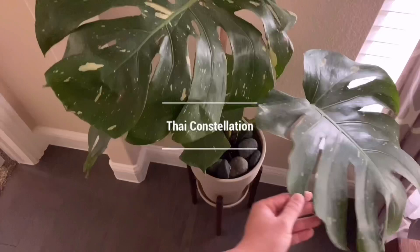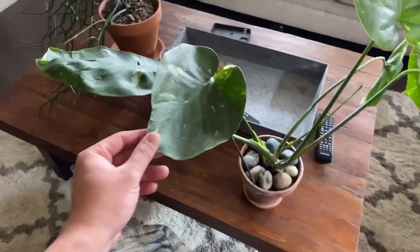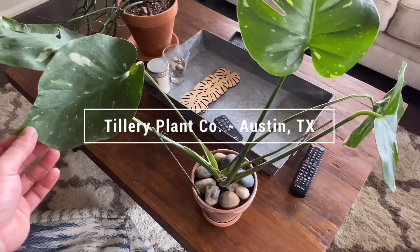I have a large Thai constellation — definitely one of my favorite Thai constellations. It's so hard to get the leaves to get big, so this is a beauty. I brought out my very first ever Thai constellation that I got. This is a very special one to me because I got this from Austin. I live in Dallas, and when I went down to visit the Tillery Plant Company they had this Thai waiting for me.